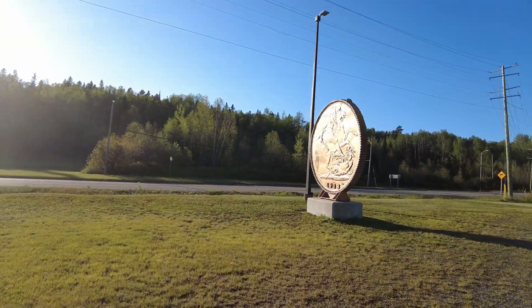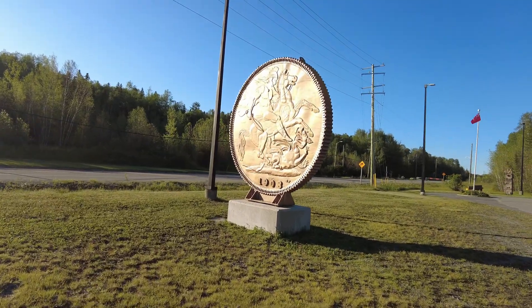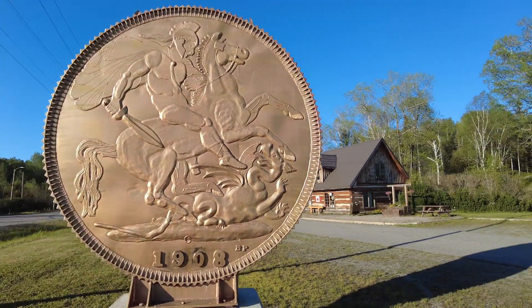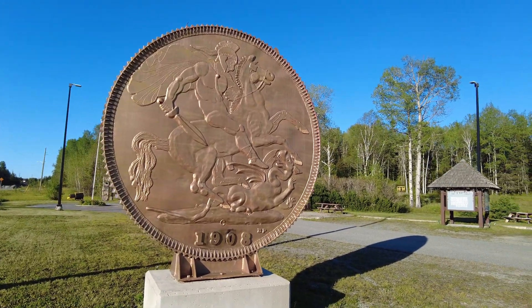We're at the McGarry visitor center — this is the gold coin, the famous gold coin roadside attraction. This is to commemorate all the gold they pulled out of Virginia Town out of the Kerr Addison mine here, 1908.